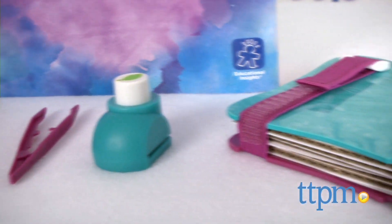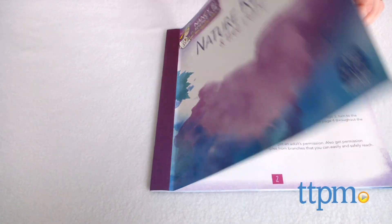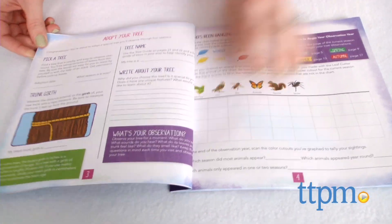It comes with a nature press, tweezers, a leaf-shaped craft punch, and a 22-page diary. Choose a tree to adopt and observe over the course of a year,